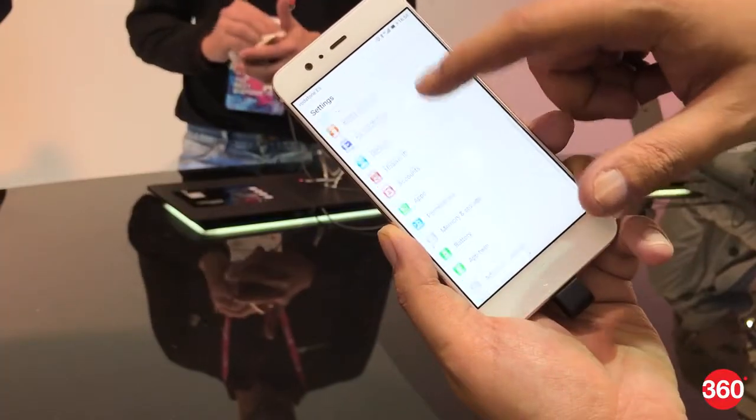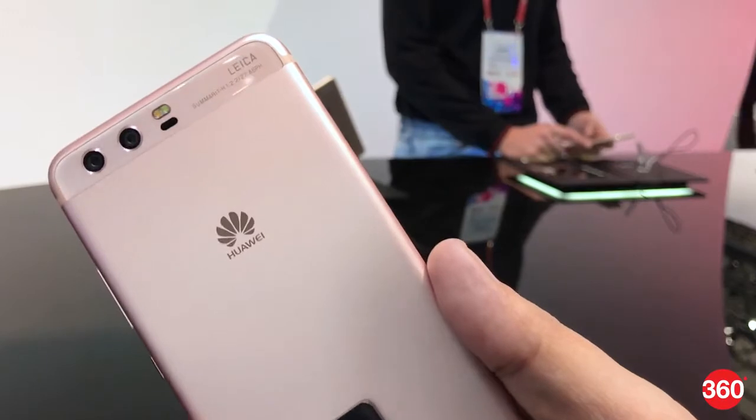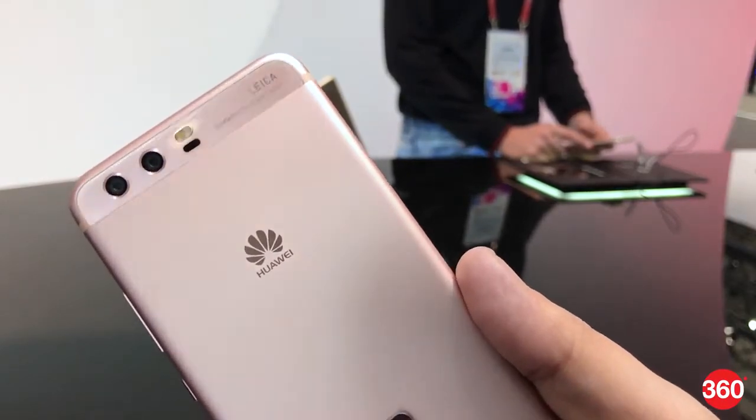Huawei launched the P10 and P10 Plus flagship smartphones in Barcelona, and yes, both of these come with Leica branded dual cameras.